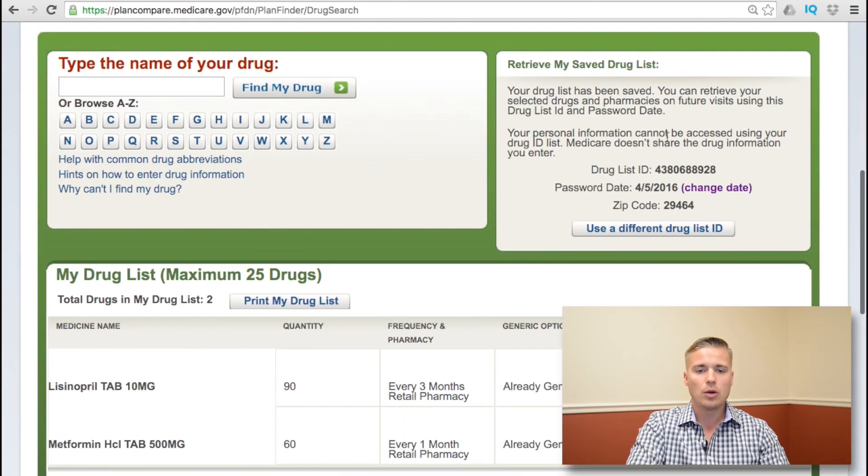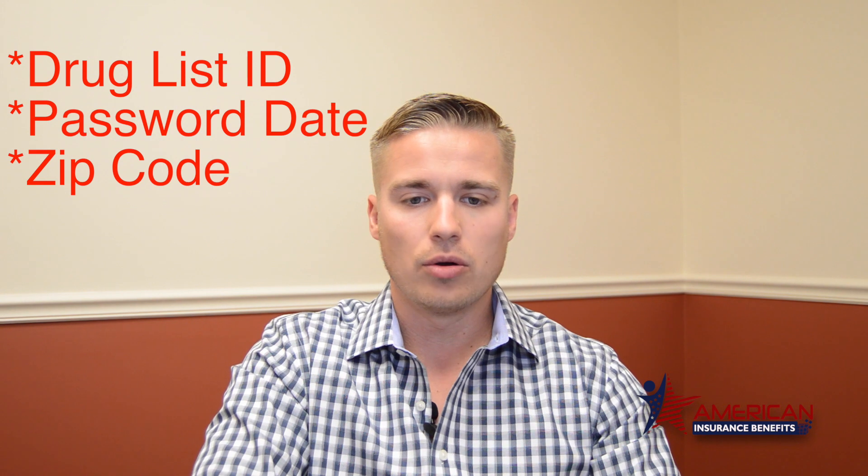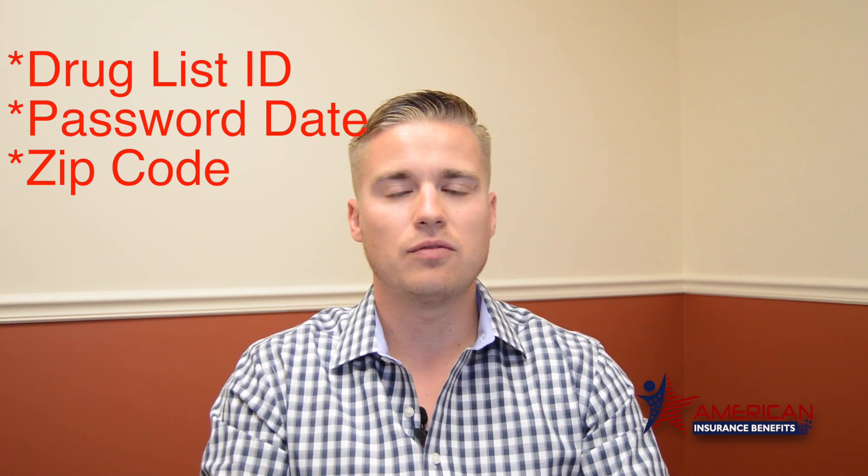Before you click 'My drug list is complete,' write this down — very important. You want to write down your drug list ID, your password date, and your zip code. This is very important because if you save this list and come back later, or if you get confused and need to call Medicare, all you have to do is give them your drug list ID, password date, and zip code, and they'll pull up the list without you having to go through it all over again.